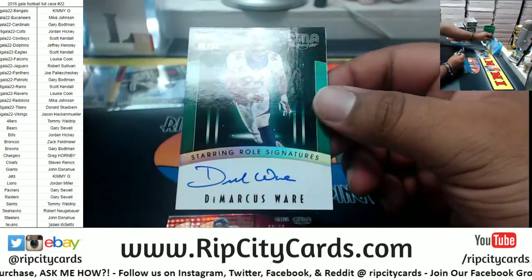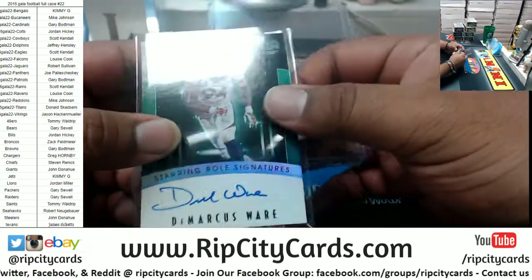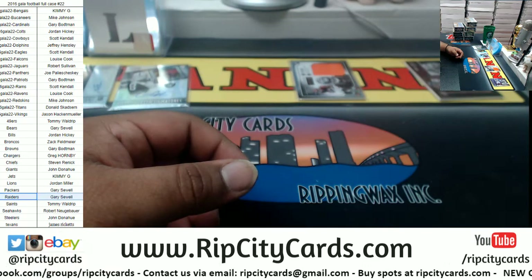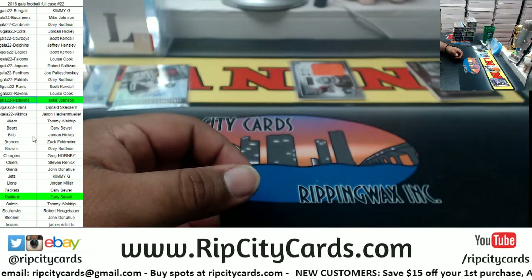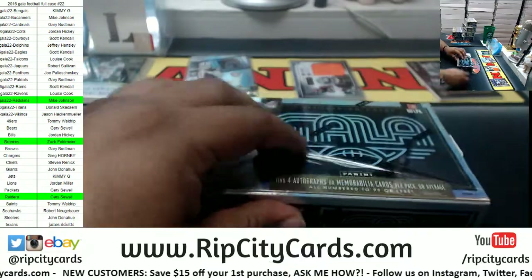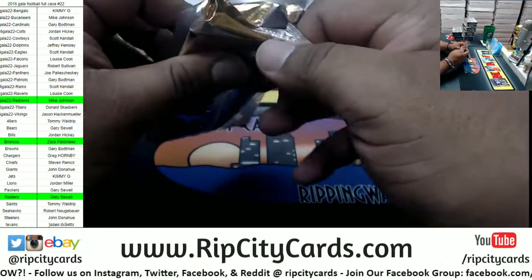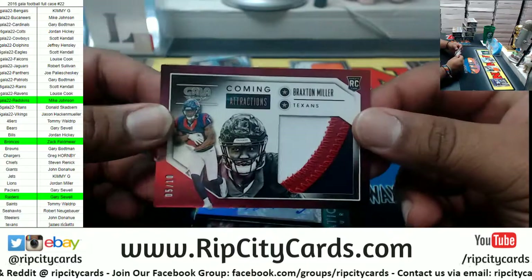We have a Bronco — nice, five of ten — the Marcus Ware Broncos autograph. Decent. And to 49, Julio Jones, Falcons. All right, so we got a Raider with a hit in the green, a Redskin, and a Bronco. Broncos are a filler team — keep it going. So one-of-ones and autographs will be considered hits.